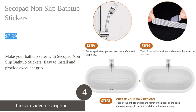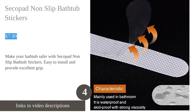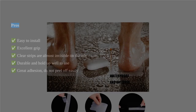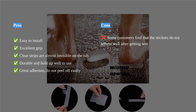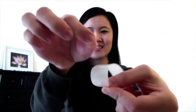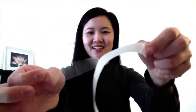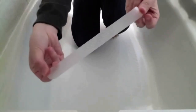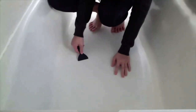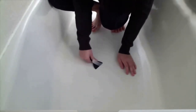Secopad 36-piece non-slip bathtub stickers ensure a safe and secure bathing experience. The set includes 36 clear stickers that provide excellent grip on smooth surfaces such as bathtubs, showers, stairs, and ladders. These easy-to-install stickers use special ecological glue with tiny protrusions to increase friction while allowing water to flow freely, reducing the risk of soapy water accumulation.